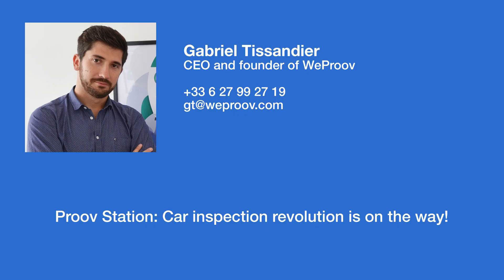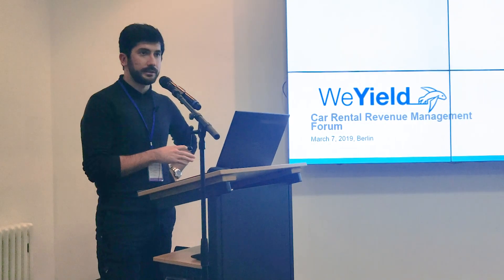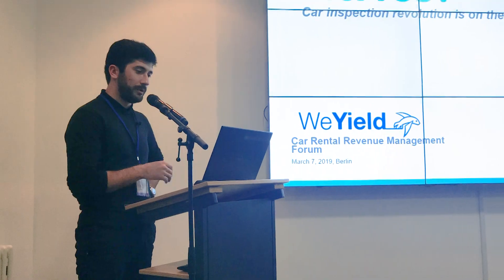I'm Gabriel Thysandier, founder and general director of WeProof company. We are based in Paris, Lyon, and we have a small office in New York too.